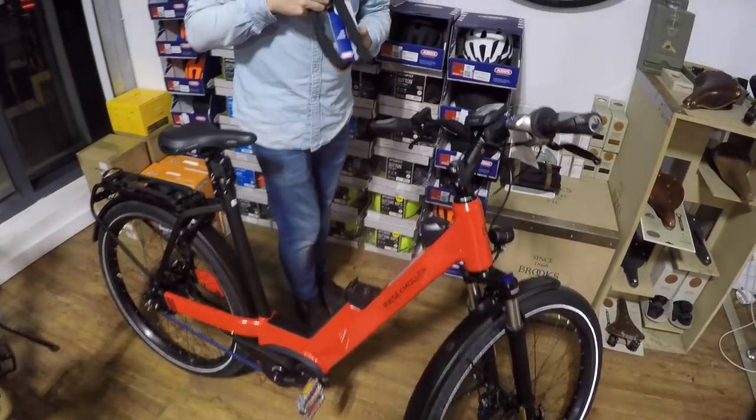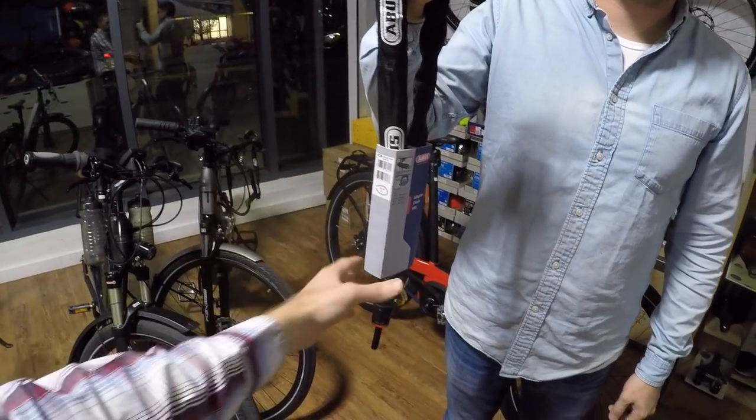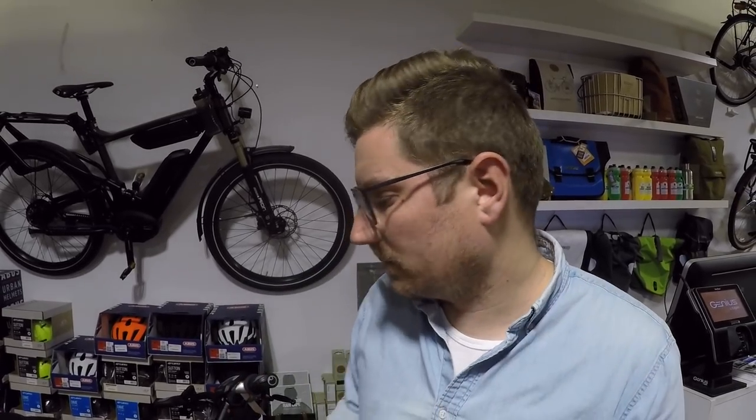Electric bikes like the Riese & Müller Delight weigh around 50–55 pounds, so lifting is difficult too. As long as a thief doesn't have a van or truck to hoist it into, the cafe lock works great for quick errands. With the additional chain, the bike is not only immobilized but also connected to a pole or railing. That lightweight cafe lock is about $45–46.